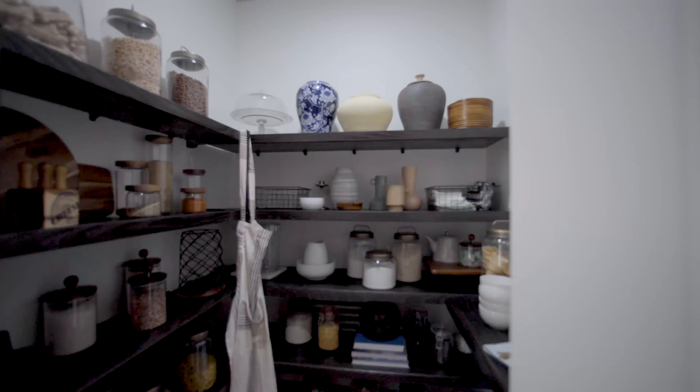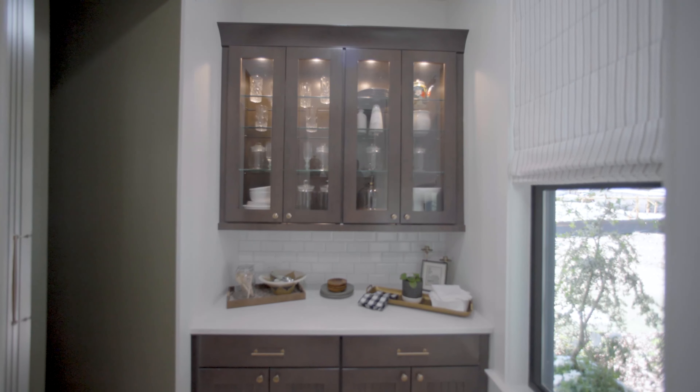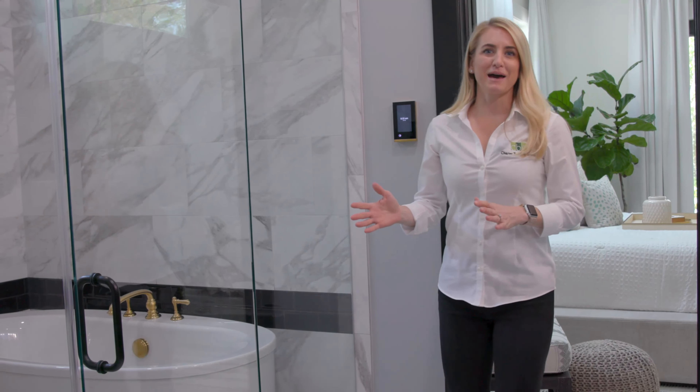Hey, I'm Holly Overton with Charter Building Group and we're in the HGTV Smart Home 2022. I'm here to show you some of our favorite smart features in this house that you can incorporate into your home.